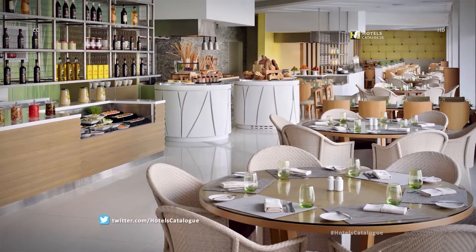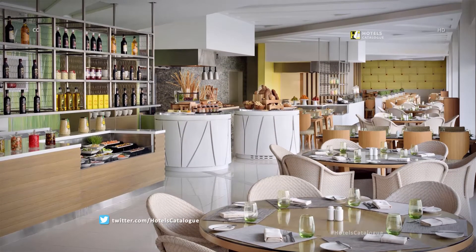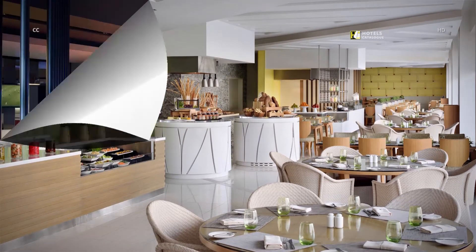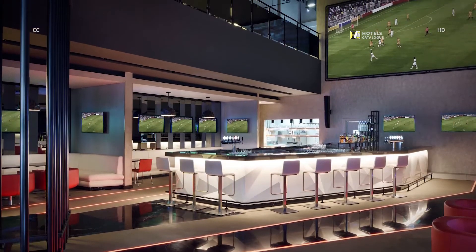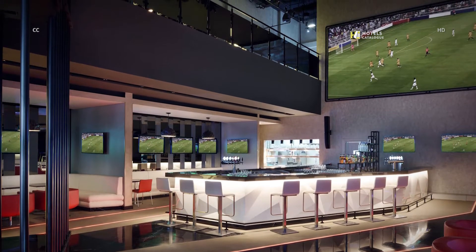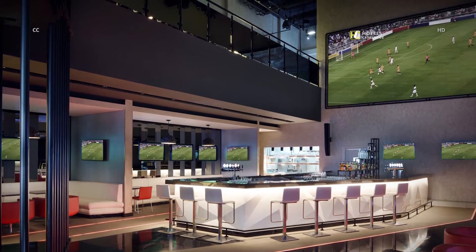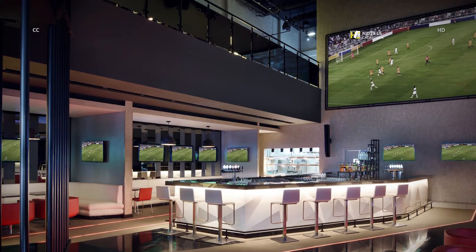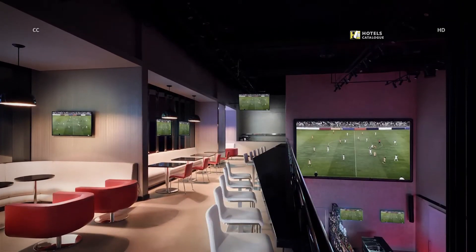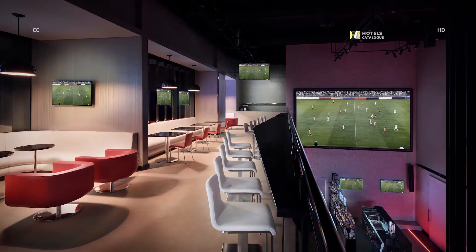Indulge in a contemporary culinary selection combining the best of Mediterranean and Middle Eastern cuisines at Kuzbara. Unwind in the evening at Velocity, our energetic and sophisticated sports bar and late-night music venue located in the Marriott Hotel Downtown, Abu Dhabi. Catch the latest sporting action and grab a bite to go along with your choice of draft at Velocity.